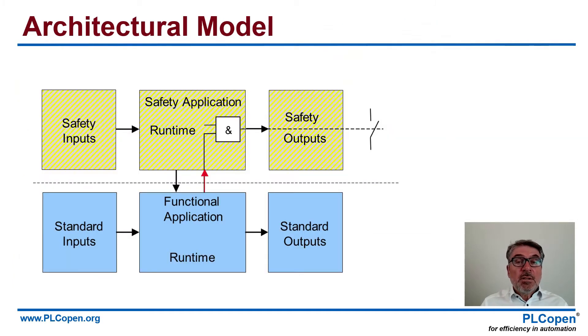The first step is the architectural model. You have your inputs and outputs for standard and safety environments, and you have your safety application running there and your functional application running there. Now it's easy to get data of the status, for instance, out of the safety application into the functional application. But you have to be very careful about sending data back — it can perhaps be a reset, but you have to make sure that you have safe data, safe information there.